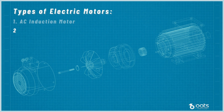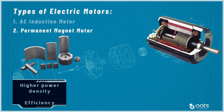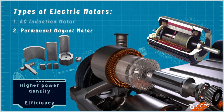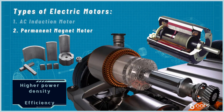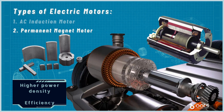Next, we have the permanent magnet motor, which utilizes powerful magnets to generate the magnetic field. This motor type offers high power density and efficiency compared to AC induction motors, making it ideal for electric vehicles focused on performance and extended driving range. The permanent magnet motor provides better torque at low speed, making it particularly suitable for stop-and-go driving scenarios. However, the use of rare earth magnets results in a higher initial cost.